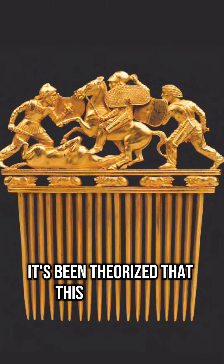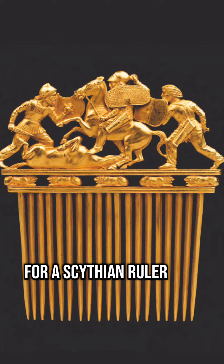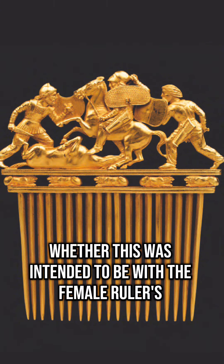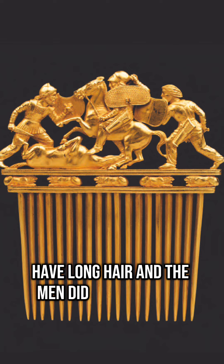It's been theorized that this beautifully detailed object was made by a Greek artisan for a Scythian ruler. It's unclear to me whether this was intended to be with the female ruler's belongings or if it did belong to the male ruler. The Scythians did, after all, have long hair and the men did wear jewelry.